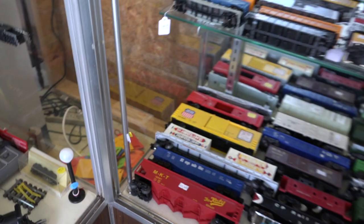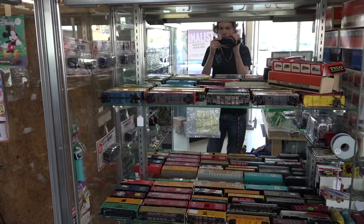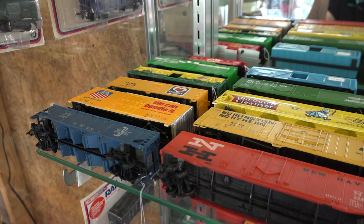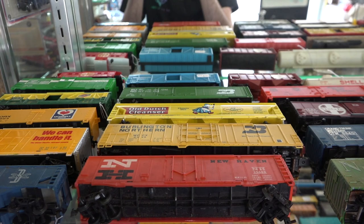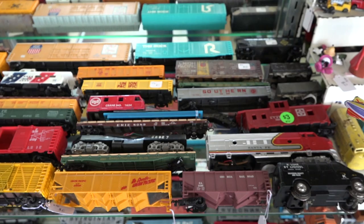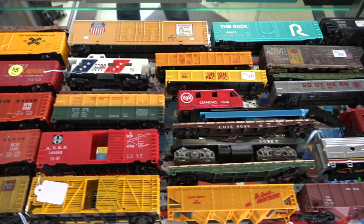Moving to our right, we have more freight cars of O and HO scales. Starting on the top shelf, we have a lot of loose HO-scale pieces. These are mostly Tyco, Bachmann, and Lifelike, with a few Athearn pieces thrown in as well. I try and keep all my freight car prices very low, with the less expensive cars like Tycos and Lifelikes being $4 to $5, and Athearn and Atlas cars being upwards of $5 to $9.